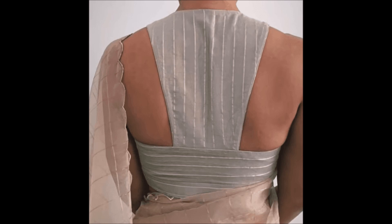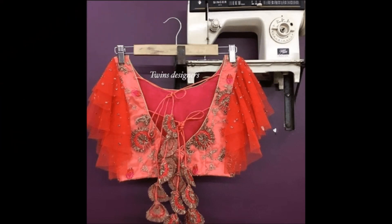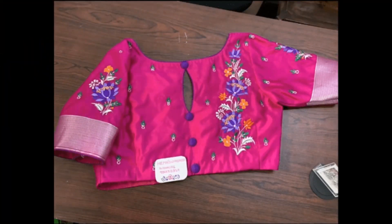We are only YouTubers who are collecting different kinds of designs from different sources. Thanks for watching this video, and please like, share, and subscribe to our Today Fashion YouTube channel. Thank you so much. We will meet you in the next video with the latest updates.